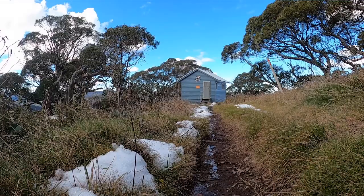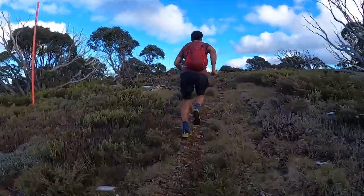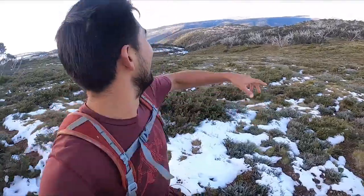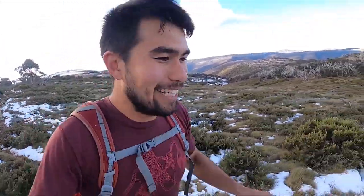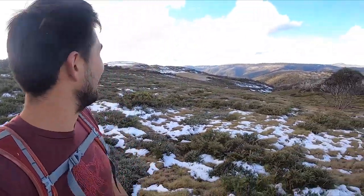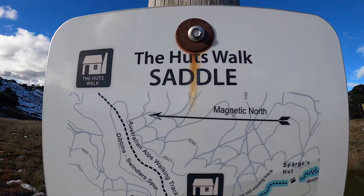Cool seeing this little slice of history. Each little hut's got its own story, so I'm looking forward to checking out some of the other ones. We're just making our way across the ridge to Spargo's Hut and you can see Derek's Hut down at the bottom. It's such a beautiful clear day — the views are amazing.